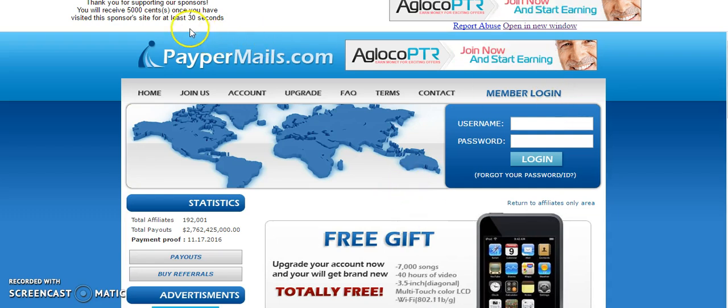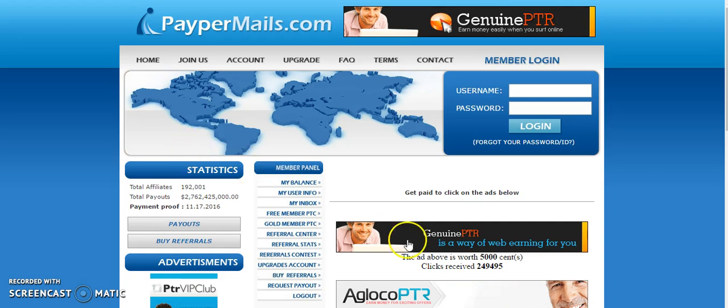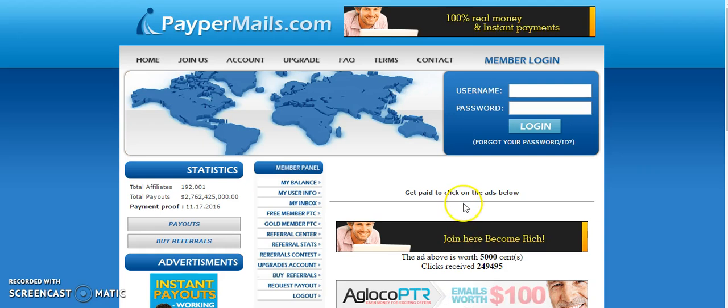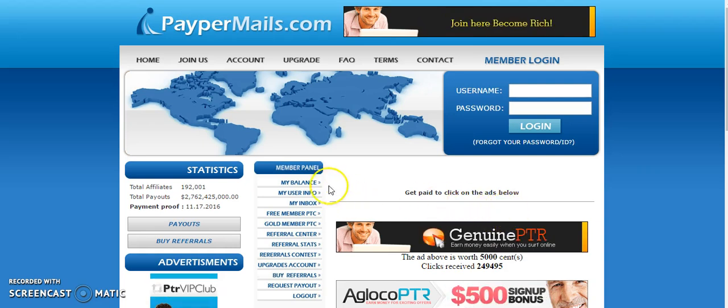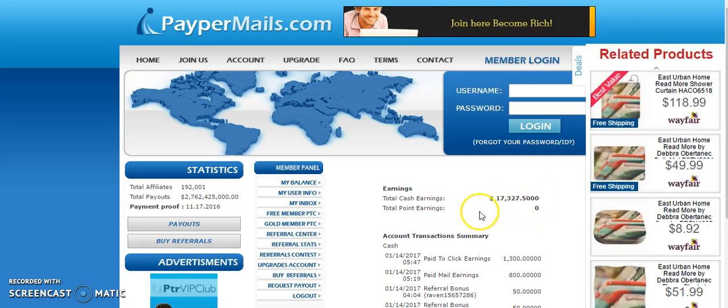You're going to wait 30 seconds. I'm going to pause the video. Okay, and bam — your account has been credited. So what you're going to do is go back and go through every one of them, wait the seconds, and then go back to your balance. You're going to see my balance now has $17,327, so I made $100 just for clicking that ad.